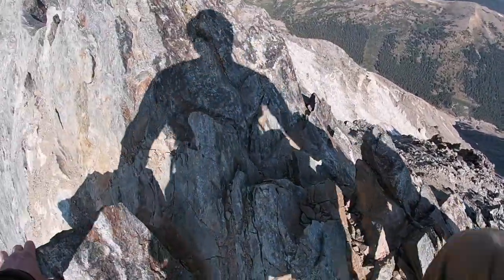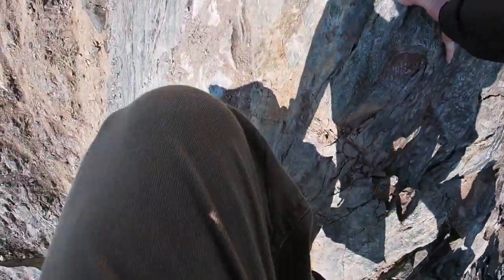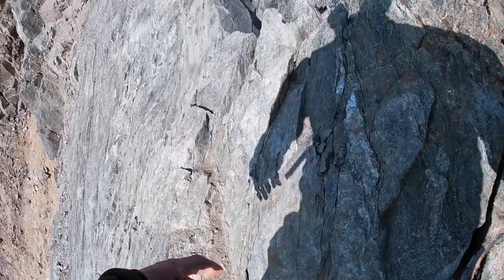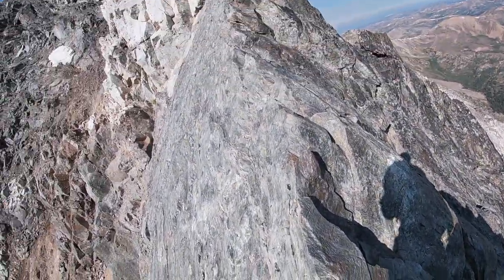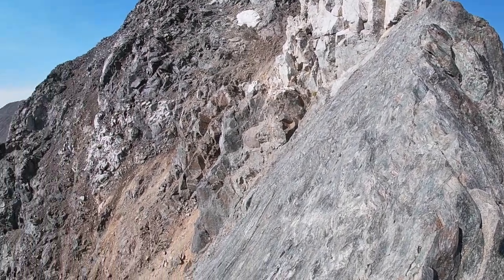This rock is pretty solid though. Down one side...